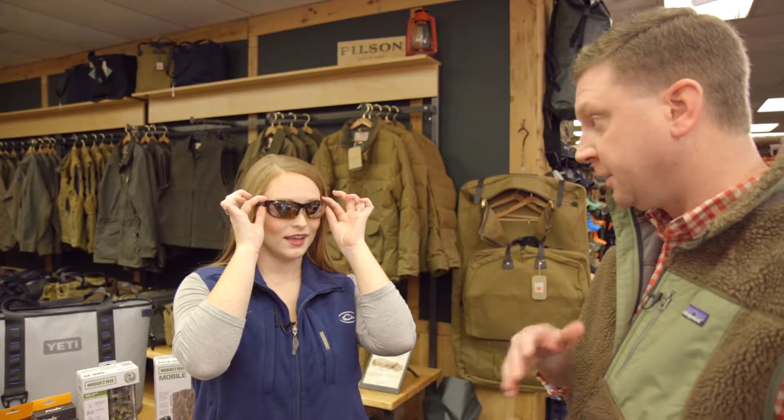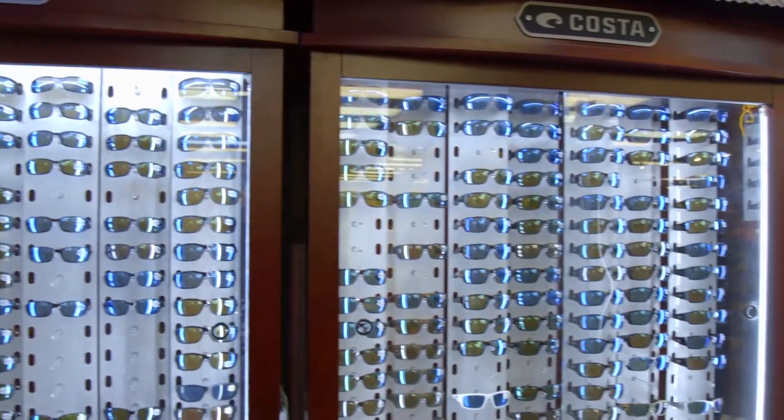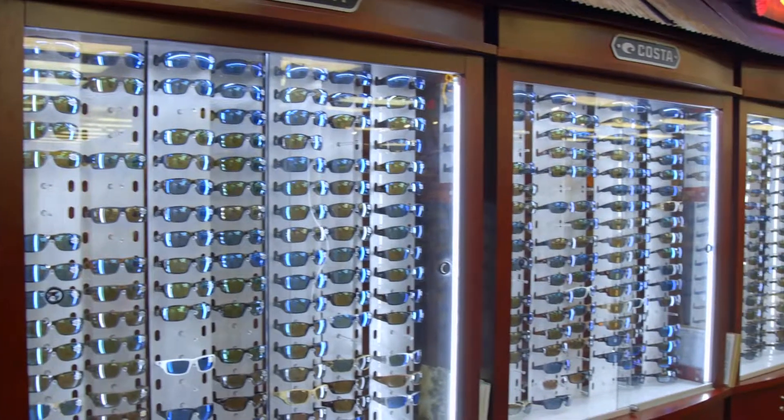You cannot go wrong if you get someone a pair of Costas. They're stylish but they're also functional. We don't think about it, but actually in the fall and winter months the sun is lower in the sky, so these are actually protecting our eyes — kind of like wearing sunscreen in summer. We've got to protect our eyes.